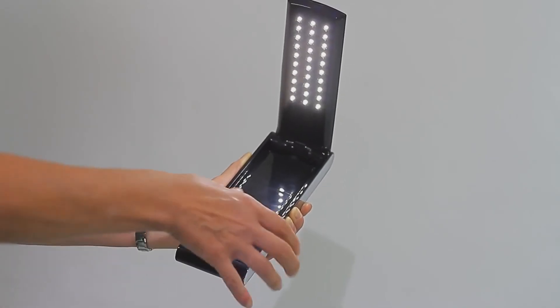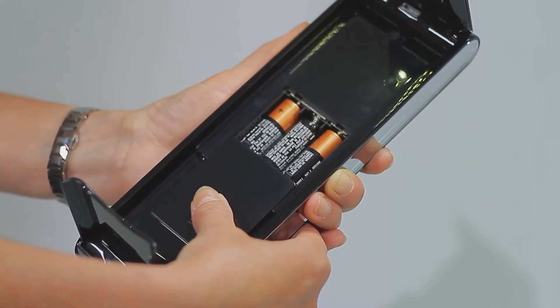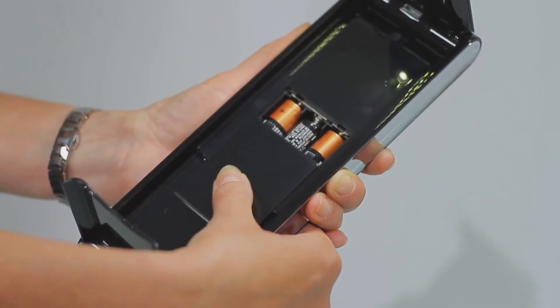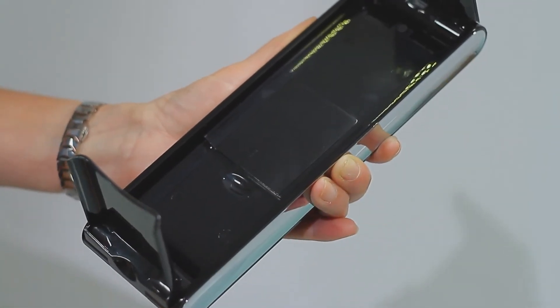Foldy gives you up to 8 hours of bright white light on batteries, so you can enjoy relaxing light in your car or RV, on the plane or a train or in a hotel room or office.